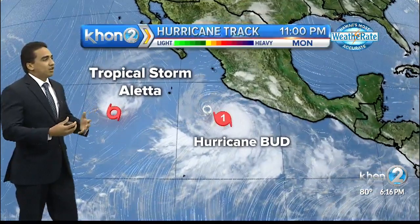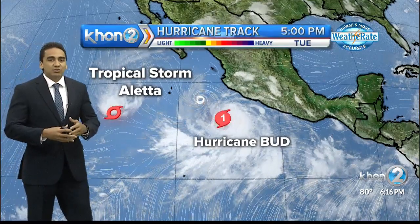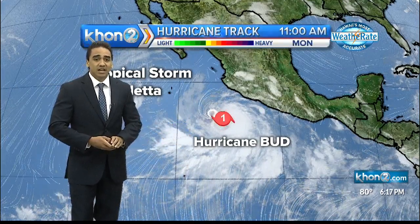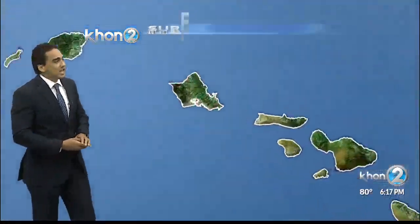As we continue to track our hurricanes, those two disturbances to the east Pacific: tropical storm Aleta continues to diminish as wind shear continues to break apart the system. Hurricane Bud, which just turned into a hurricane — a category one today — is expected to strengthen into Tuesday. We'll be sure to keep you up with the latest.